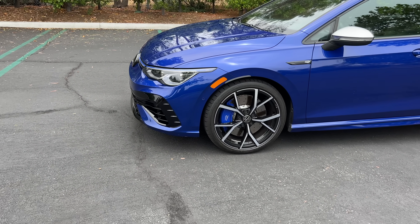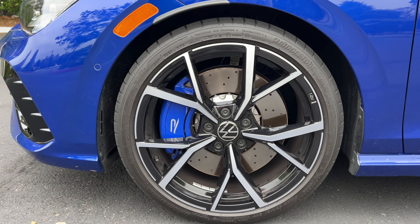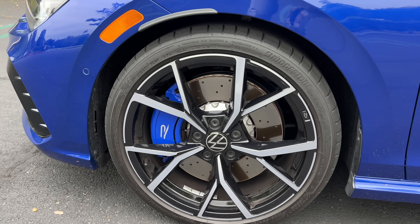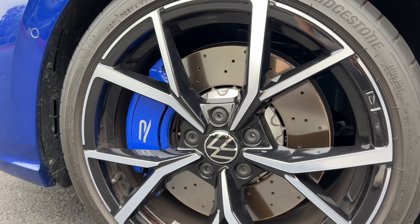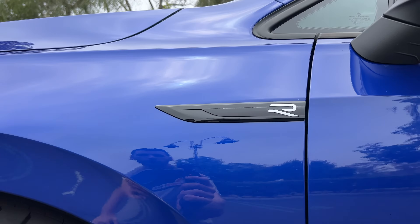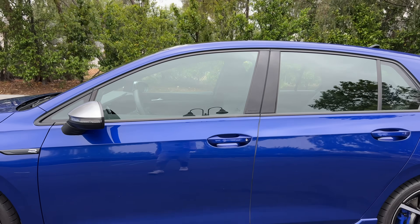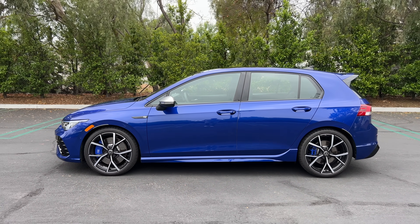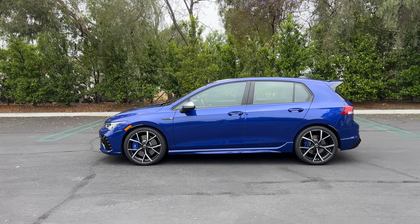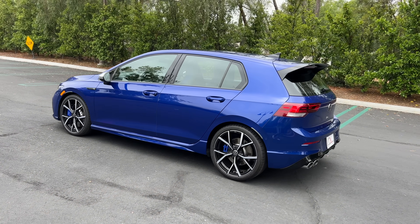At the side, the Golf R gets a set of 19-inch machined alloy wheels with a two-tone finish, wrapped in Bridgestone summer performance tires — 235 section front and rear. Within those wheels are upgraded brakes: drilled and slotted rotors sized 14.1-inch front and 12.3-inch rear, clamped by blue painted brake calipers. More R logos on the side, matte silver mirror caps. Stepping back to look at the profile, it's a shape we're very familiar with, and I love the classic proportions. I like the extended rear spoiler at the back as well, helping distinguish the R from the GTI.